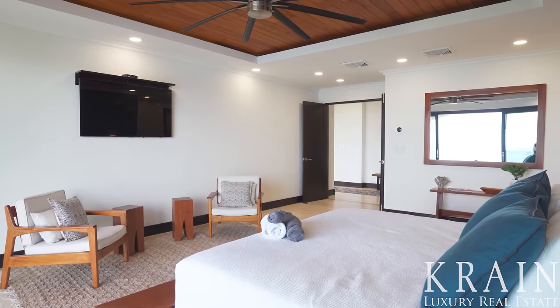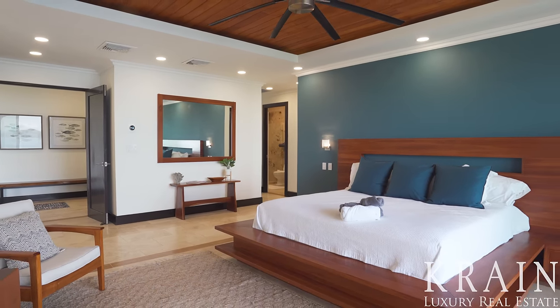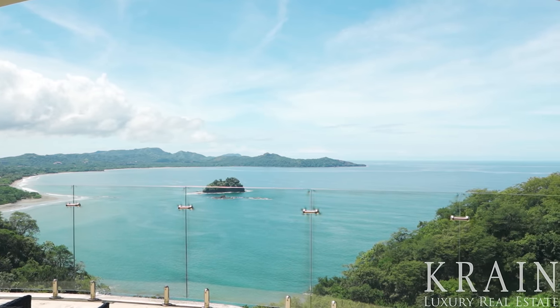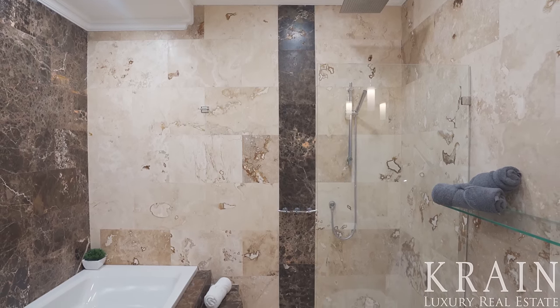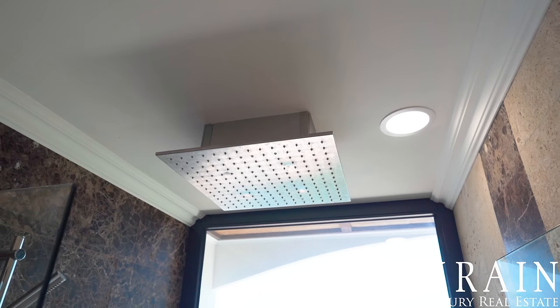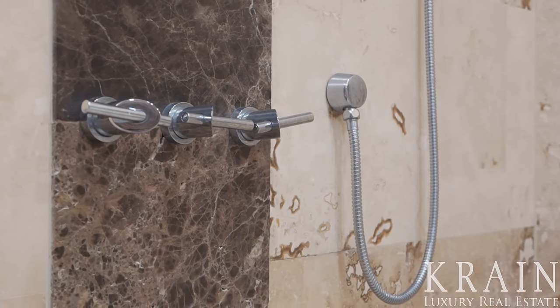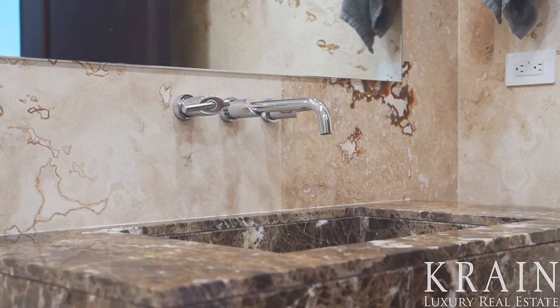The principal bedroom suite is simply one of a kind, featuring huge sliding glass doors that open up to the incredible ocean views, a walk-in closet, and his and her bathrooms featuring a soaker tub, rain showers, and travertine floors and walls that complement beautifully the granite sink countertops.